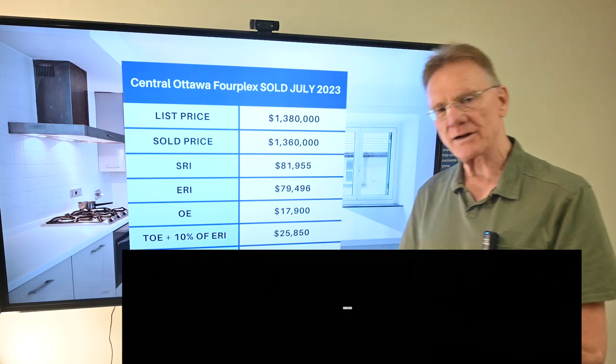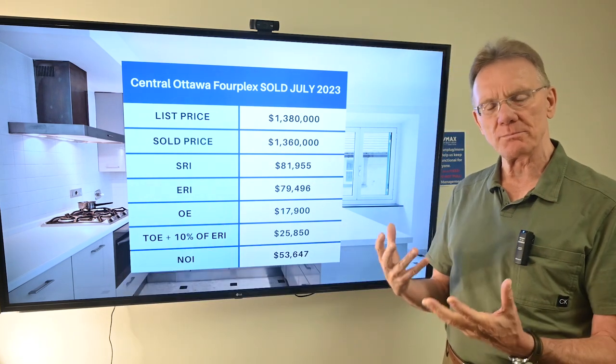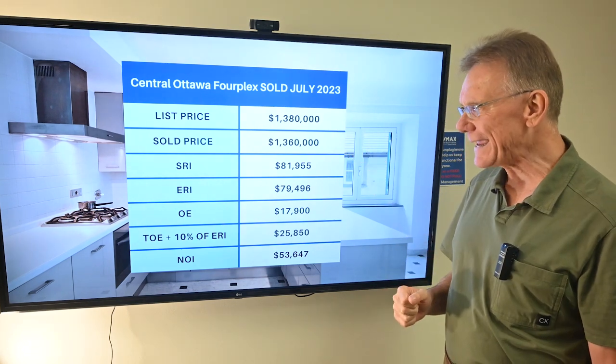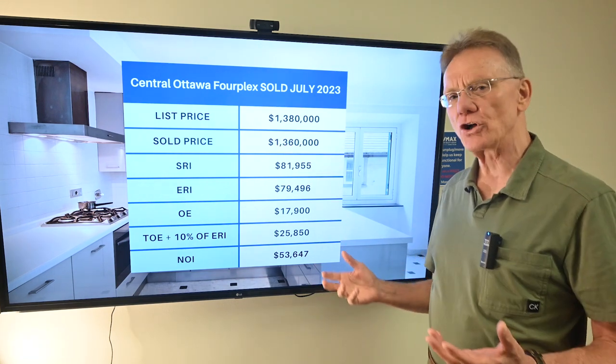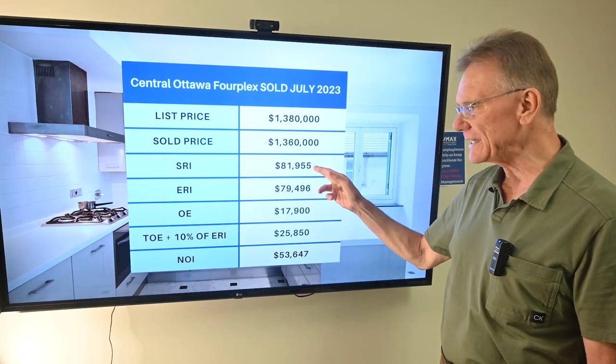Starting right off the top, we selected a central Ottawa building that has four units in it, and it was listed for $1,380,000 and it sold for $1,360,000. So that's roughly $340,000 per unit. It had a scheduled rental income of almost $82,000.